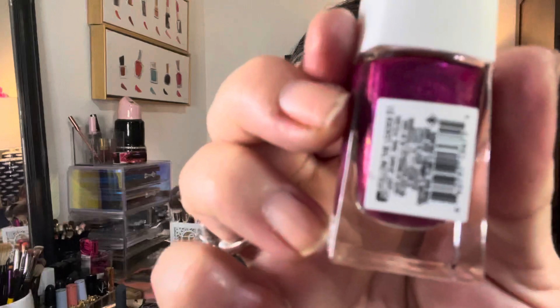Here's the shade name. Now, if you're not new to my channel, you know I was trying to be on a nail polish no buy — low buy, no buy — the line gets a little blurry. But I feel like I did really good this month. I only picked up a few polishes, so let me show you the last few.